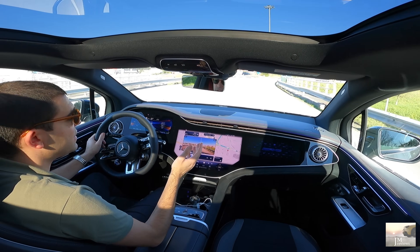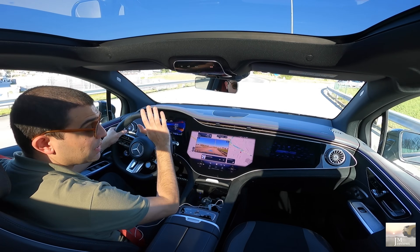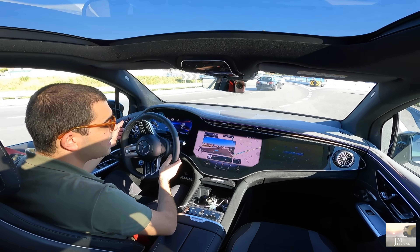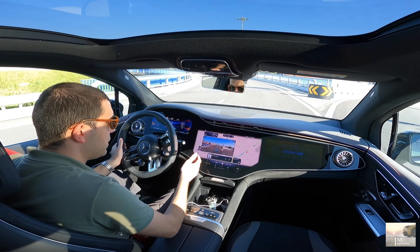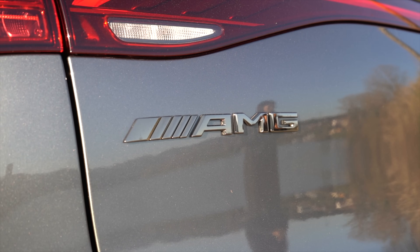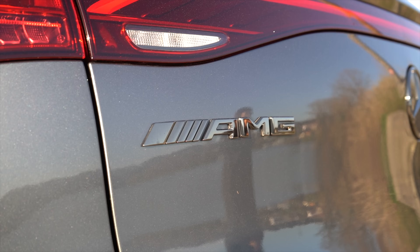A gama começa no 350 Plus, somente de tração traseira. Aliás, é o que acaba por ter o preço mais interessante para o nosso mercado — mais para empresas. O típico e habitual. Mas hoje temos aqui um AMG EQE 43 SUV 4MATIC.